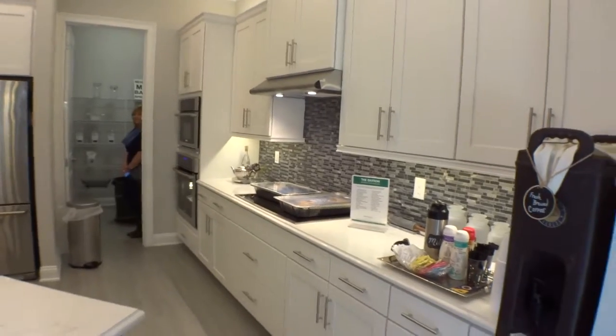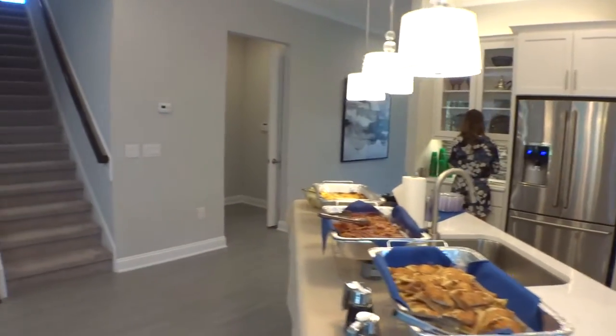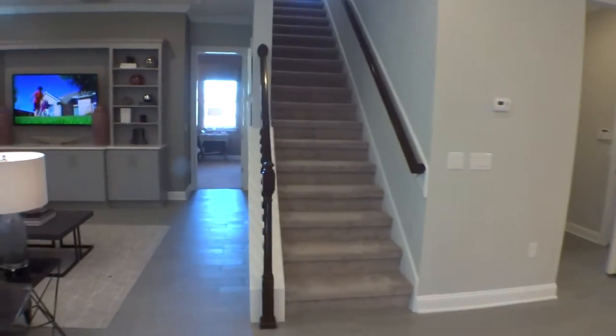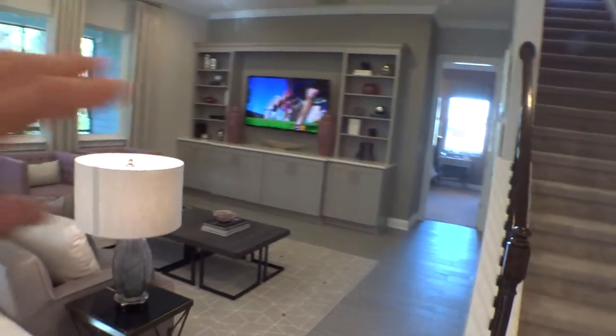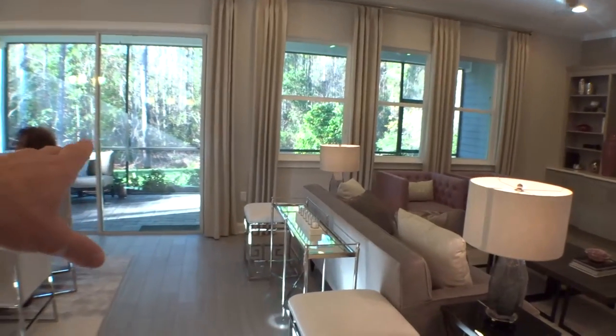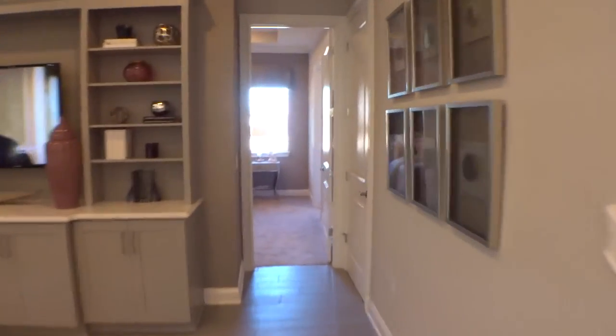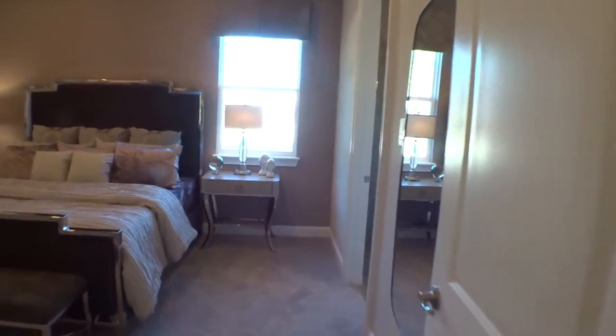They're doing beautiful work — their attention to detail is very nice. All high-end equipment and appliances in here. Before we go into the master, check out the great room — beautiful area. This home is on a preserve lot with a nice green porch, and the home itself is about 3,600 square feet.